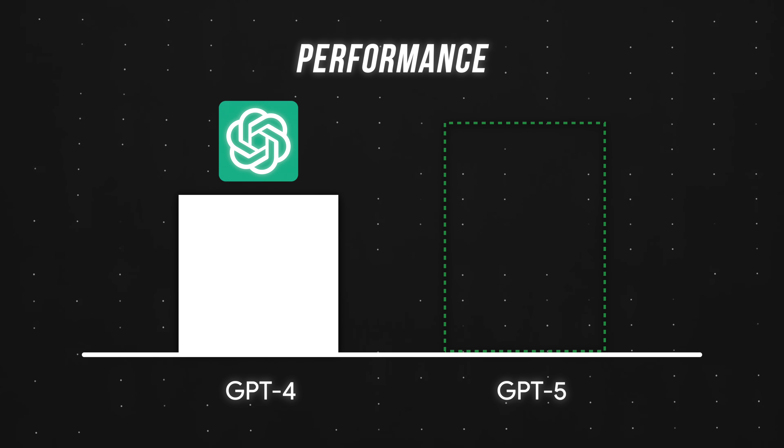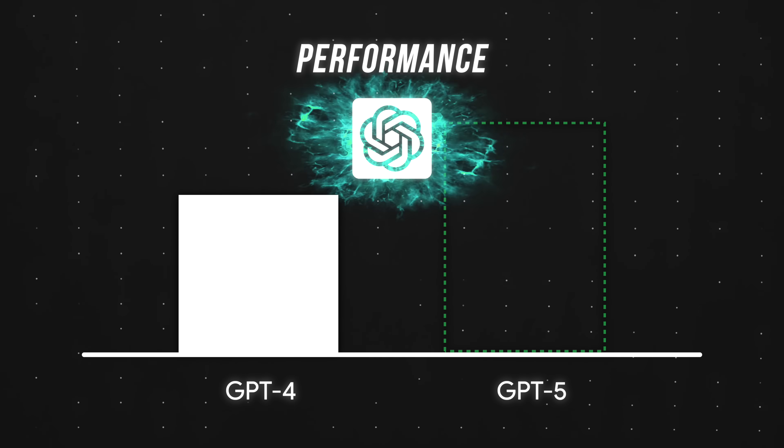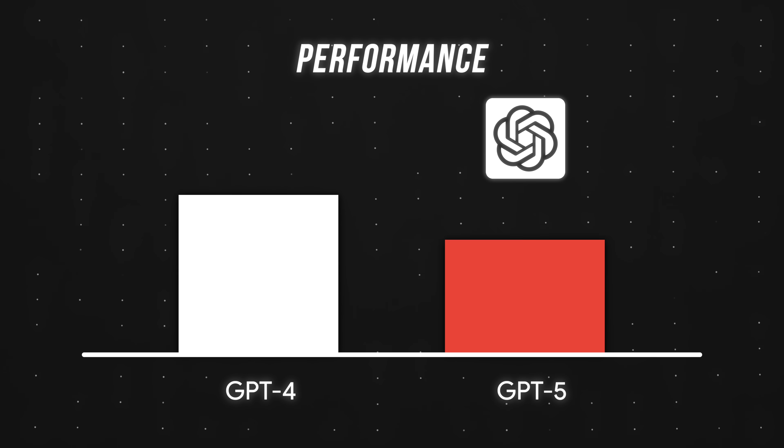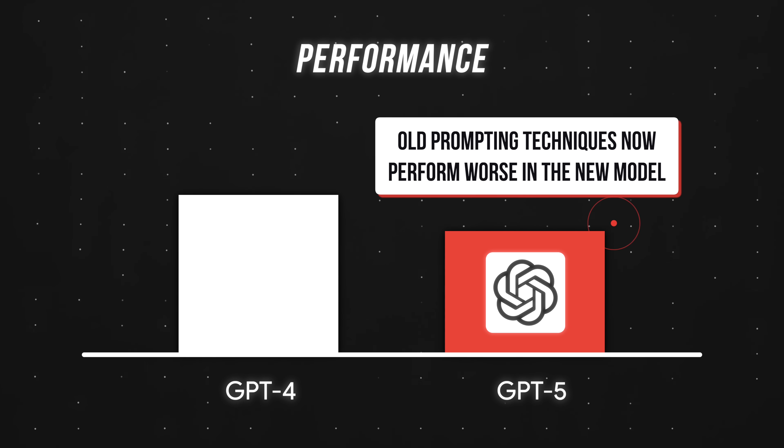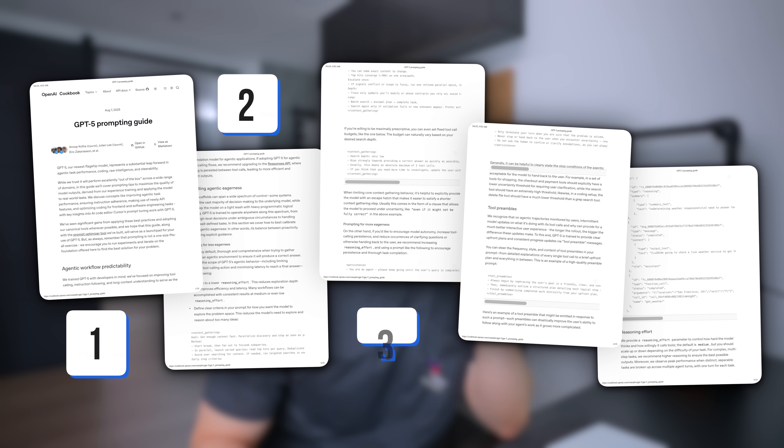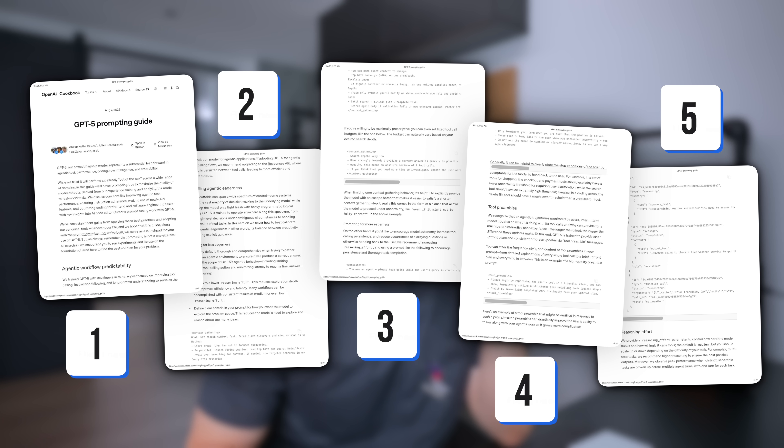But 95% of users don't know that OpenAI made a fundamental change to GPT5's architecture, meaning our old prompting techniques now perform worse in the new model. I spent a month testing GPT5 with OpenAI's official guides and discovered five simple tips that drastically improve our outputs.